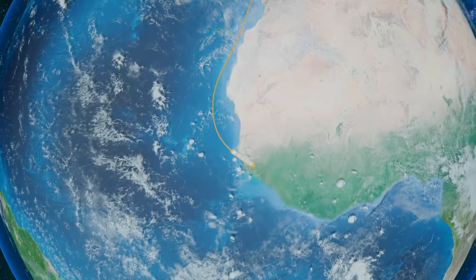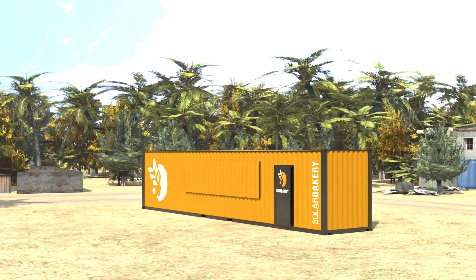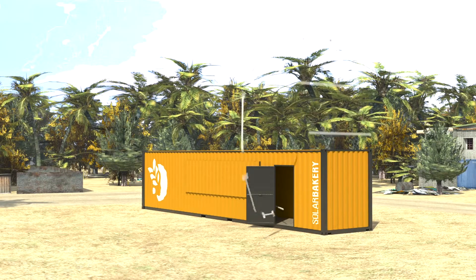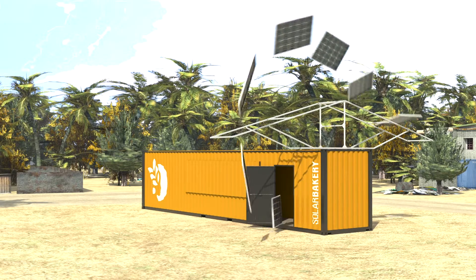Compact during transport, but once it arrives at the place of use, it unfolds its full potential. A specially developed roof construction provides space for up to 144 photovoltaic modules which, with up to 52.5 kilowatts, supply all the electricity needed to run the bakery.